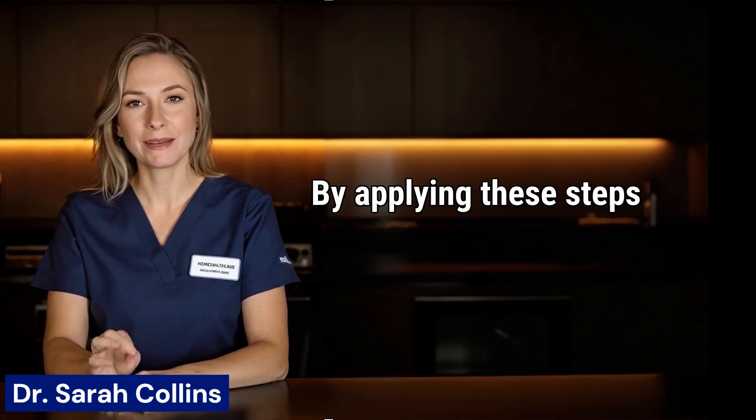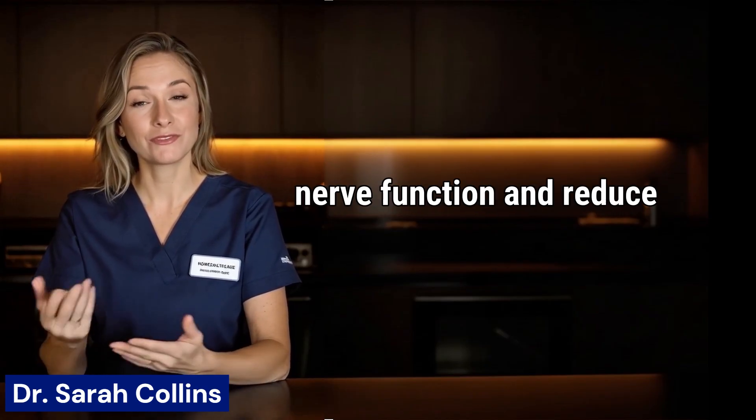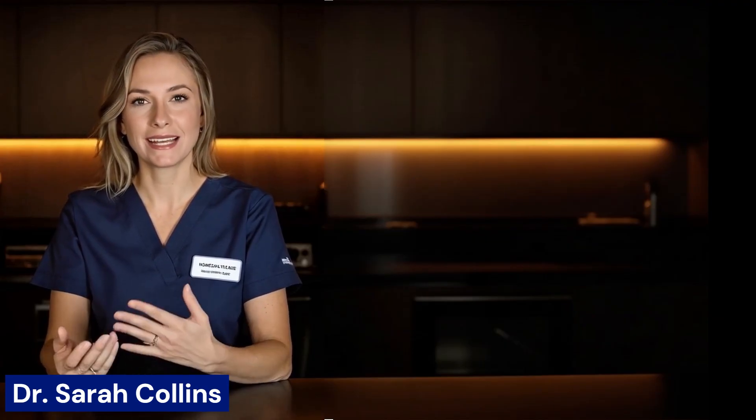By applying these steps and including the nutrients discussed, you can restore nerve function and reduce pain in your body. Thank you so much for watching this video, and as always, I wish you health, happiness, and success.